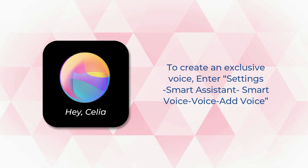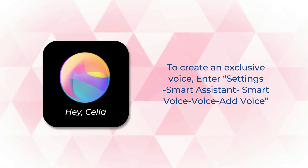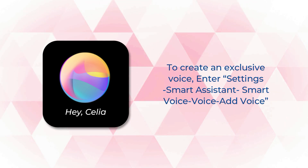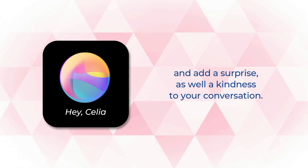To create an exclusive voice, enter Settings, then Smart Assistant, Smart Voice, Voice, and Add Voice, and add surprise as well as kindness to your conversation.